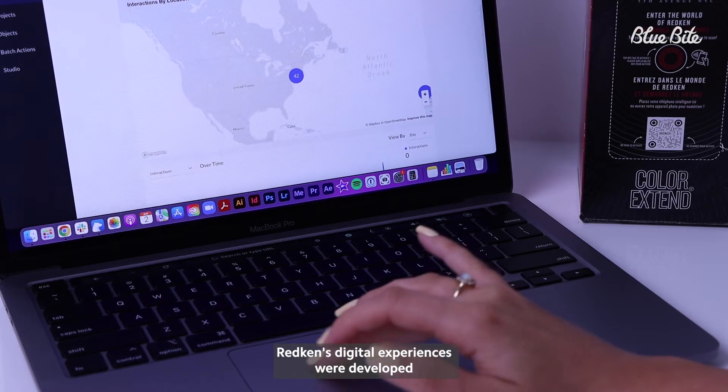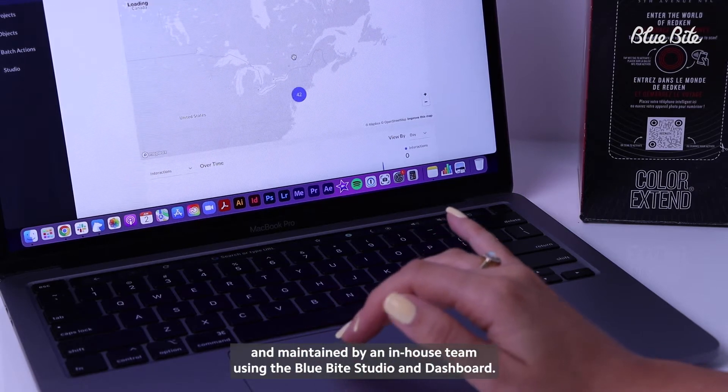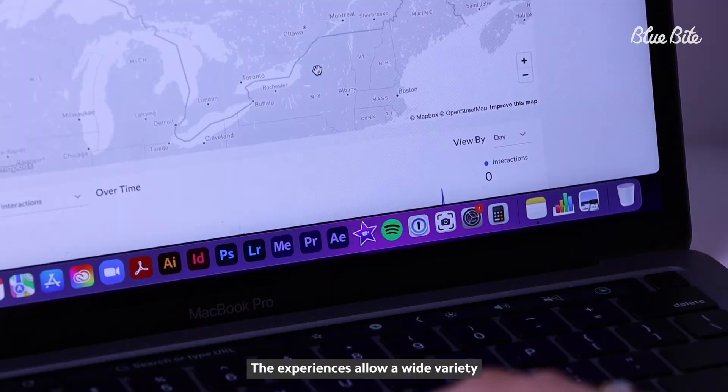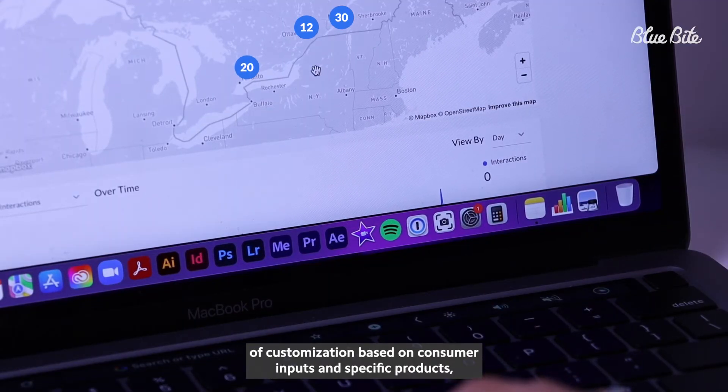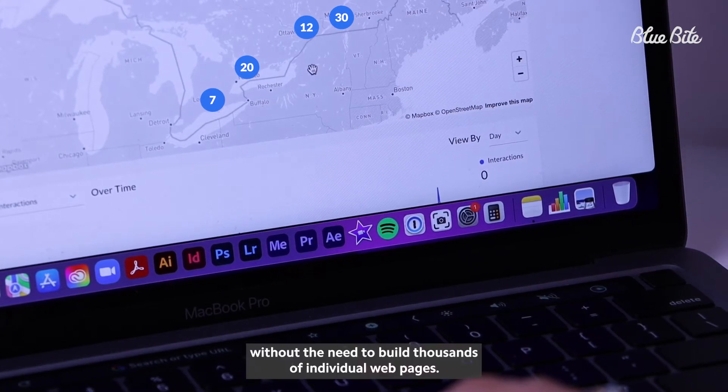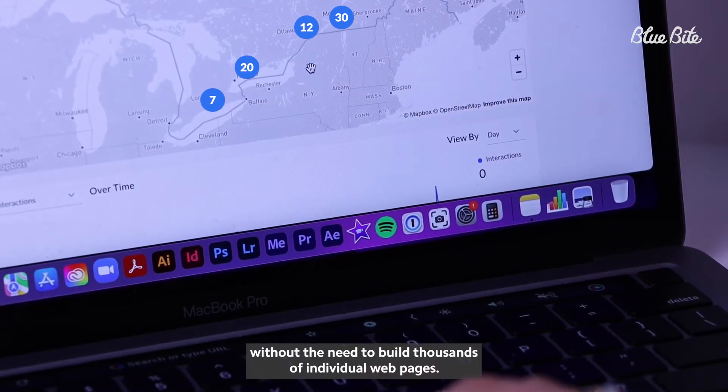Redken's digital experiences were developed and maintained by an in-house team using the Blue Byte studio and dashboard. The experiences allow a wide variety of customization based on consumer inputs and specific products, without the need to build thousands of individual web pages.